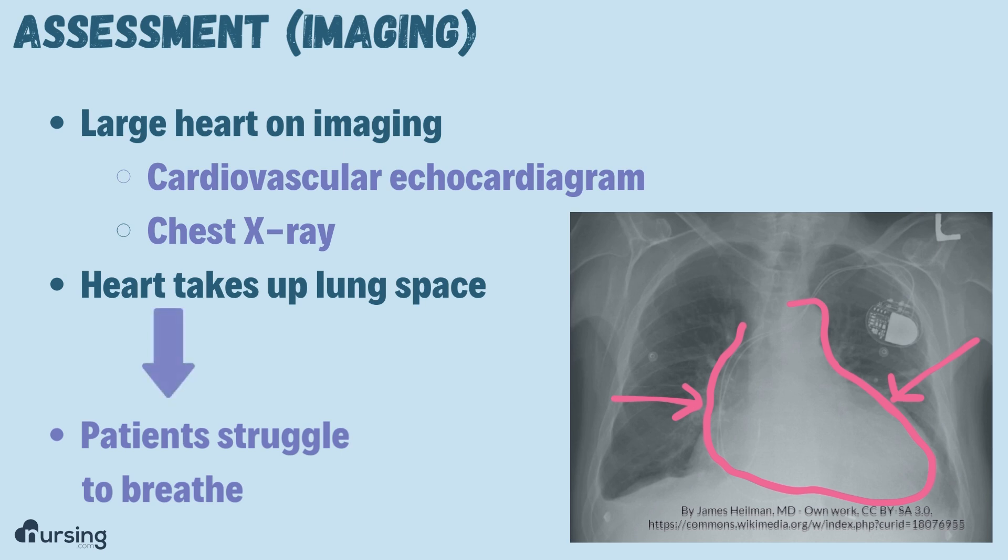You can imagine how much these patients are going to struggle to breathe because of this.